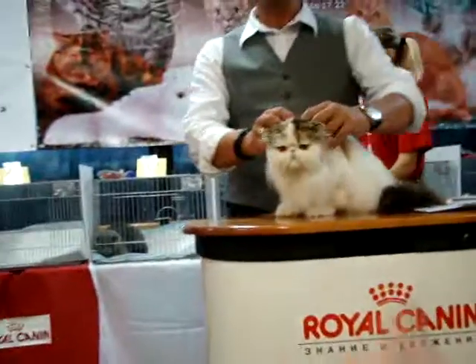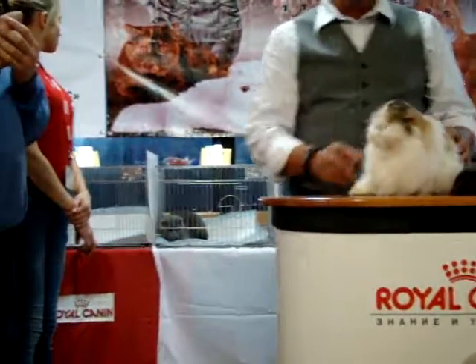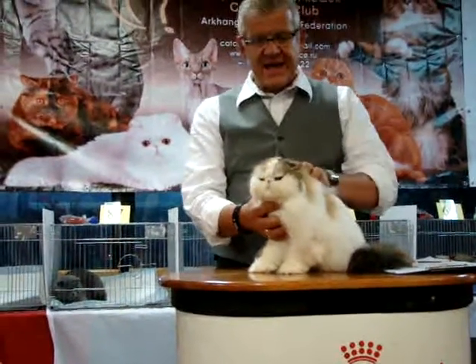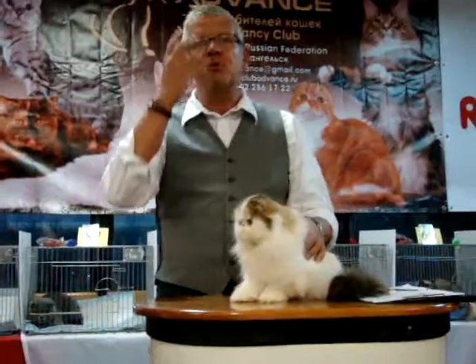The neck of Persian is a short neck. The head is round like a ball. This one got a round forehead. Excellent small ears, well-setted. Very big open round eyes.